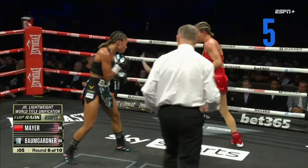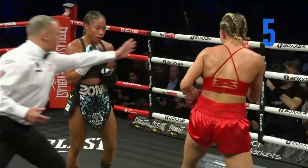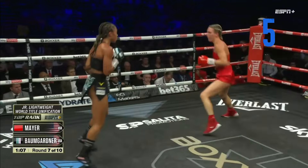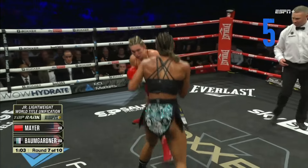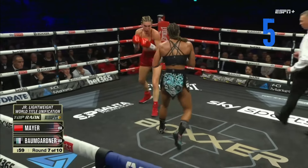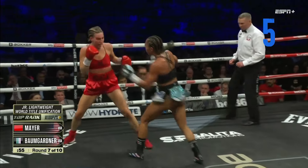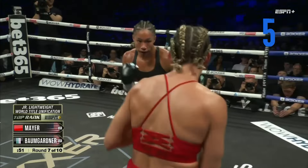Mikayla Mayer showing different levels to her game here in round six. Alicia Bumgarner with a little more of the same. And a big shot lands from Bumgarner, and another one with the right hand. It looks like we do have a small cut over the right eye of Mikayla Mayer, right above the eyebrow. Strong left hand there from Bumgarner — she maybe senses that blood, sees that blood, and continues to pour it on.